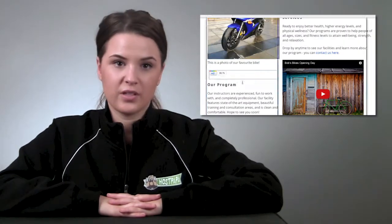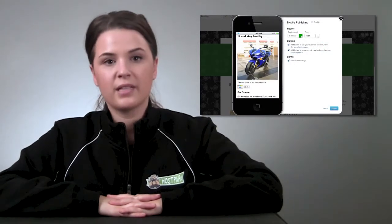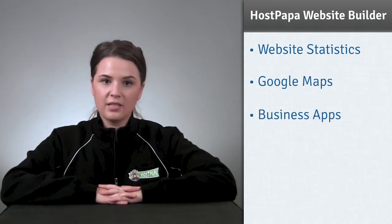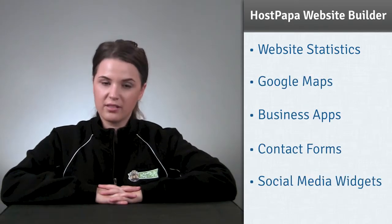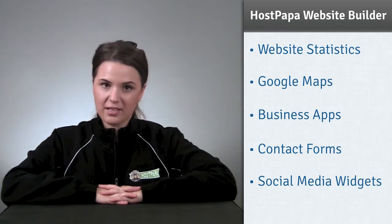It's also a great package for consultants. With HostPapa Website Builder, the experience is as simple as it gets. It's based on templates with easy-to-use editing controls. You also get great features right out of the box, such as the ability to log, track and analyze statistics on how people interact with your website, Google Maps, Business Apps, Contact Forms and Social Media Widgets.